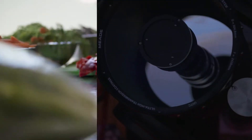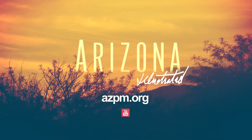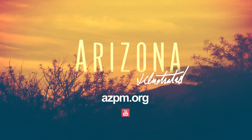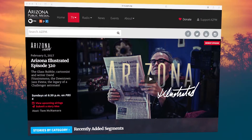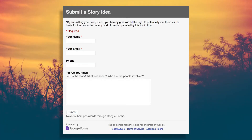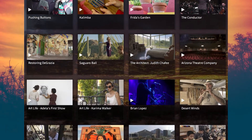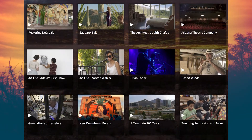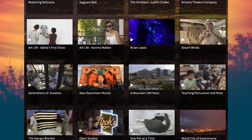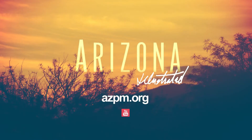Like what you see on Arizona Illustrated? Visit our webpage at azpm.org to watch and share videos from this episode. You'll also find stories from future programs, an easy way to submit your own story idea, an archive of past episodes of Arizona Illustrated, and everything you need to stay connected with public broadcasting in southern Arizona.